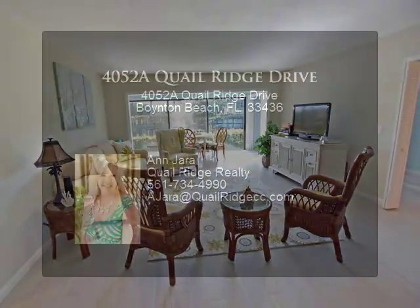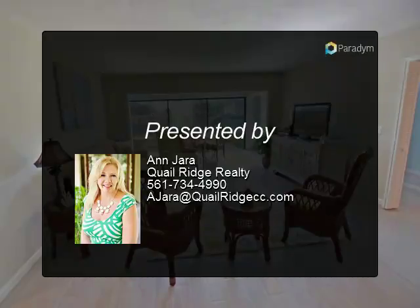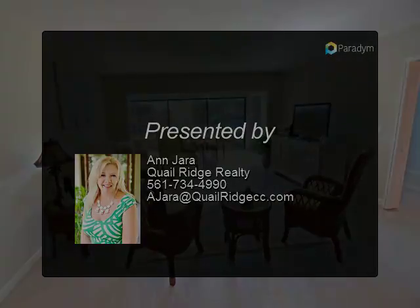A residence offering real value. The new clubhouse is open. Mandatory membership. Quail Ridge is a private member club.